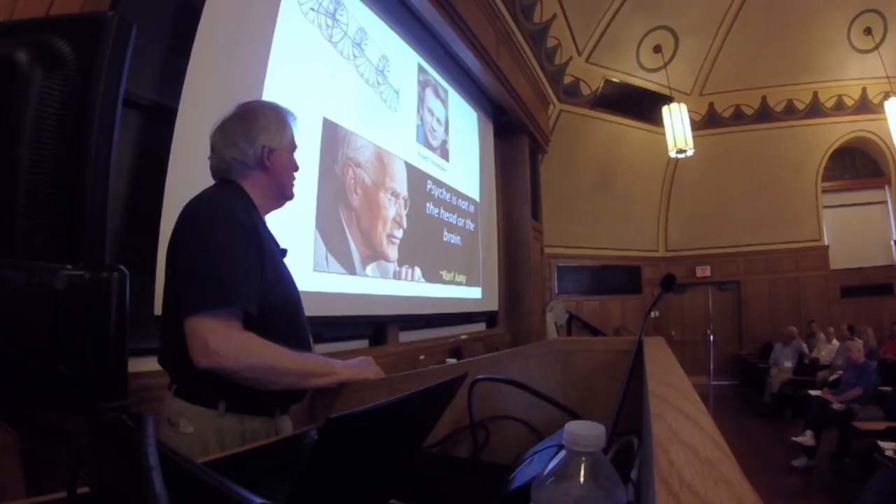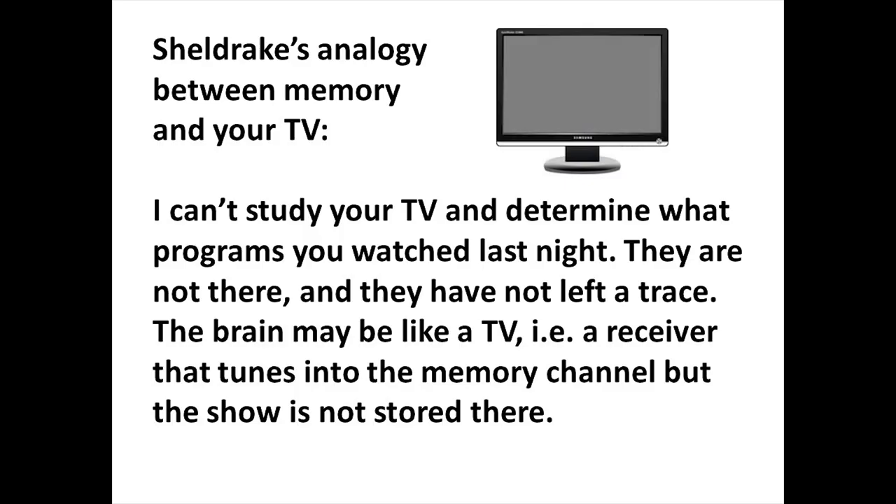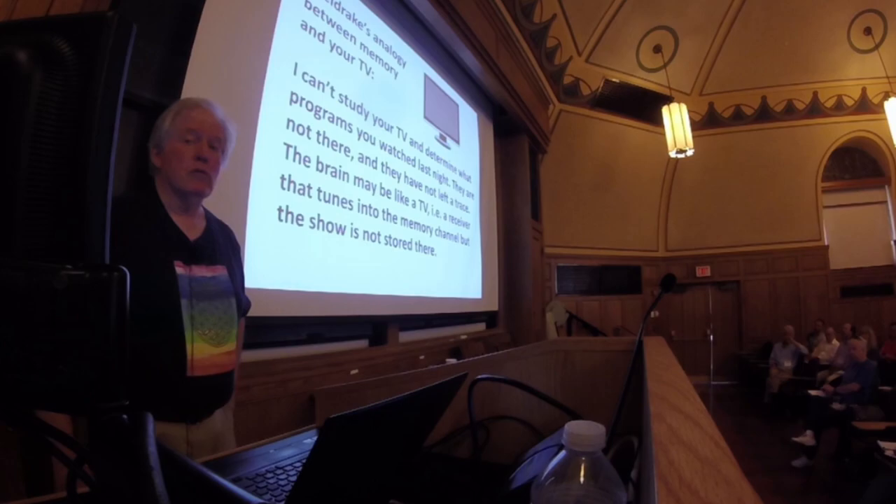Sheldrake says in his writings that consciousness and memory are not in the brain. Of course, everybody points to their head. Carl Jung said, 'Psyche is not in the head or the brain.' And there are lots of very distinguished scholars who say the same thing. Sheldrake compares your memory with your TV: I can't study your TV and determine what programs you watched last night — they're not there, they've left no trace. The brain may be like a TV, a receiver that tunes into the memory channel, but the show is not stored there. So there's a lot of interest in the possibility that space — the quantum vacuum — is the actual storehouse of memory.